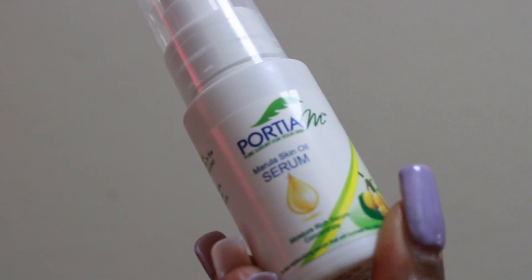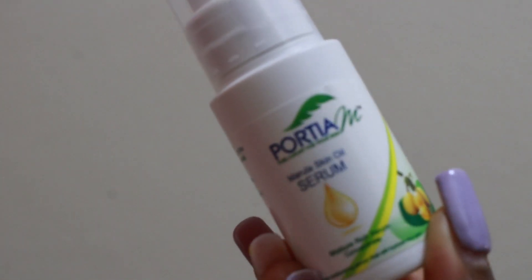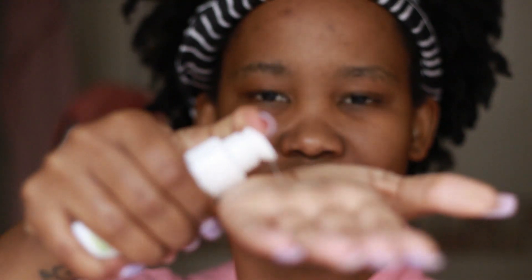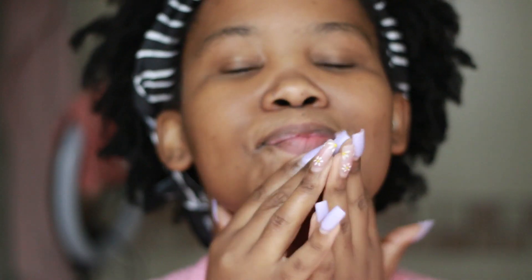Next, I apply the Portia M Marula Skin Serum — local and authentic. We're supporting local skincare manufacturers in South Africa. This product is neutral — it's the hydration you need to add back into your skin after washing your face, and that's not to say the face wash is drying, it isn't. This serum hydrates, provides an even tone, and minimizes pores. It's a jelly gel-like consistency, see-through, and doesn't smell strong. There's also an ingredient called dimethicone which acts as an added barrier to your skin.